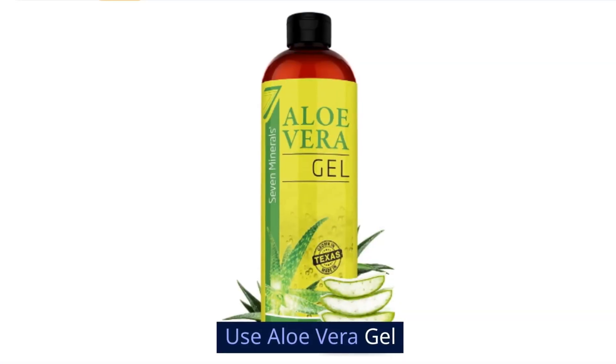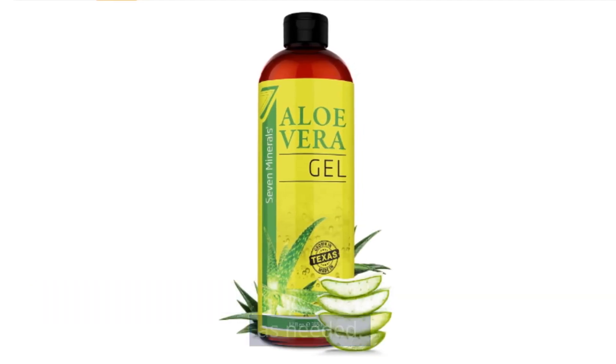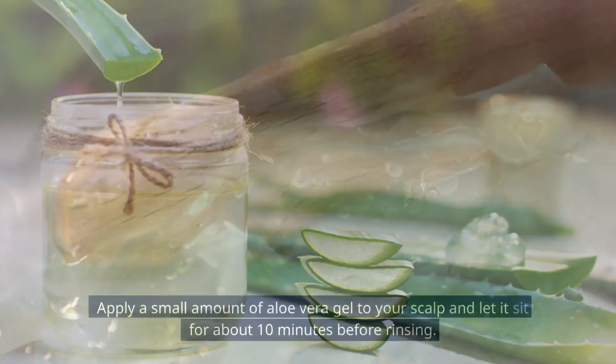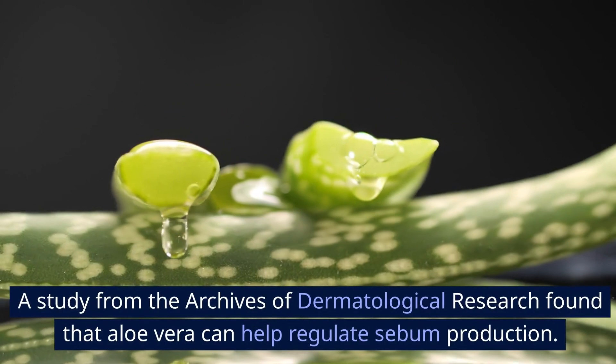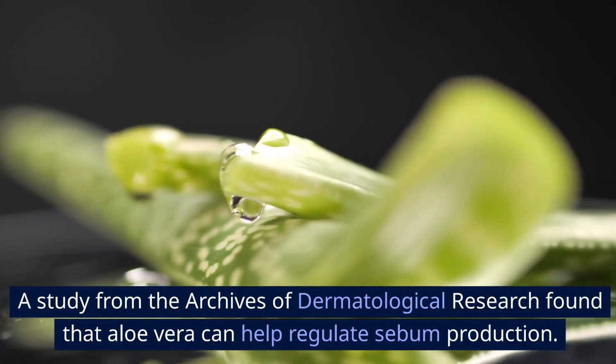Use aloe vera gel. This is another optional step that can be done once a week or as needed. Aloe vera is another excellent natural remedy. Apply a small amount of aloe vera gel to your scalp and let it sit for about 10 minutes before rinsing. A study from the Archives of Dermatological Research found that aloe vera can help regulate sebum production.